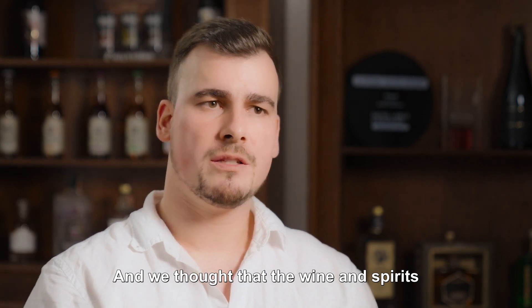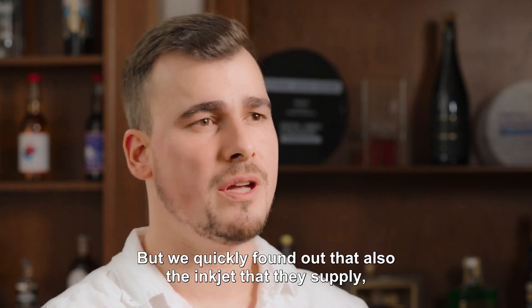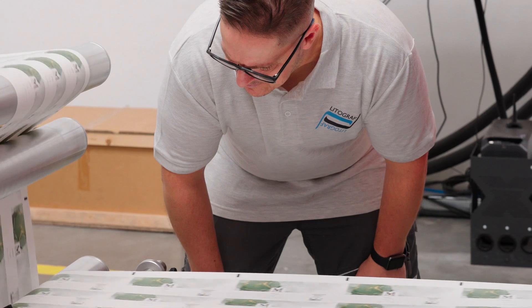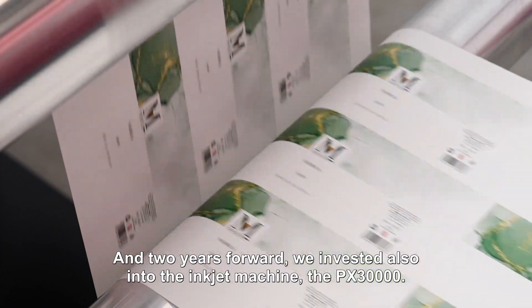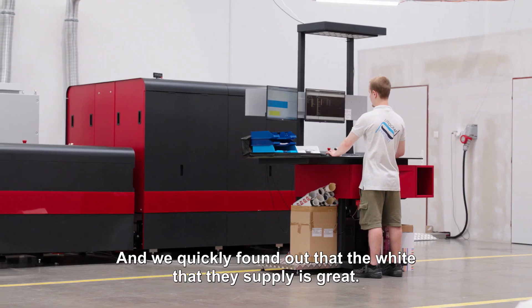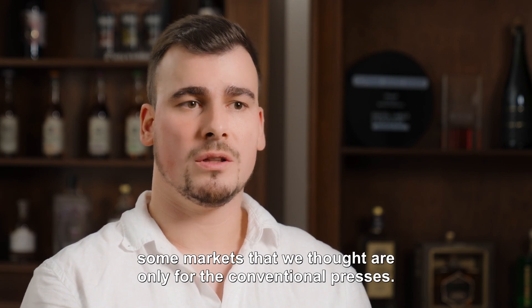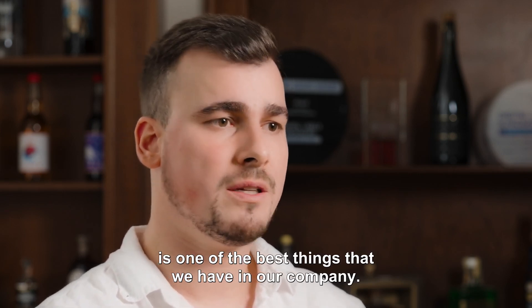We thought that the wine and spirits and also the supplement side could be delivered just with toner. But we quickly found out that the inkjet they supply is really something that can move us forward. The toner investment was around 2020, and two years later we invested also into the inkjet machine, the PX30000. We quickly found out that the white they supply is great, and the combination of those two technologies really opened some markets that we thought were only for conventional presses. Now the coherence between the toner and inkjet is one of the best things that we have in our company.